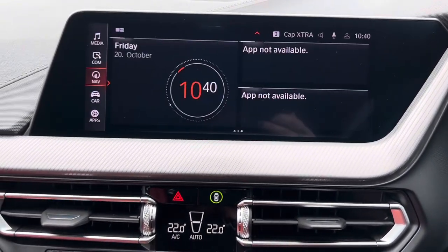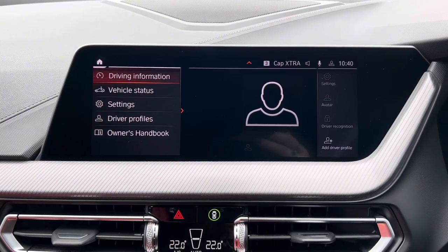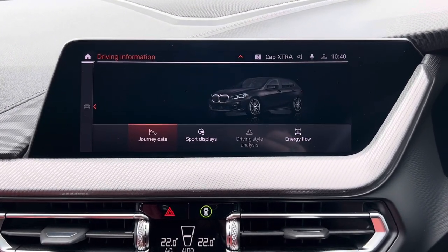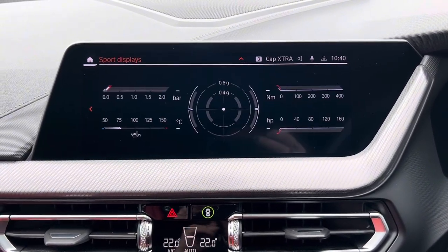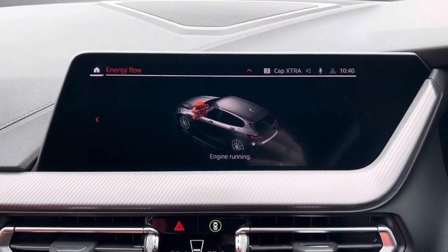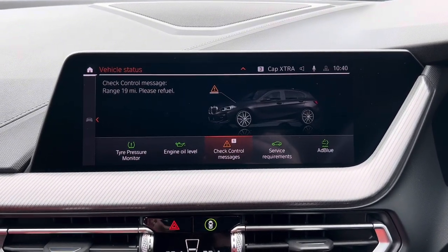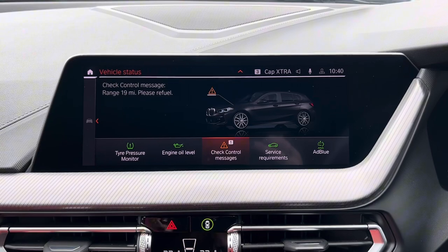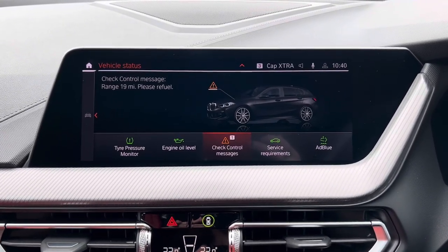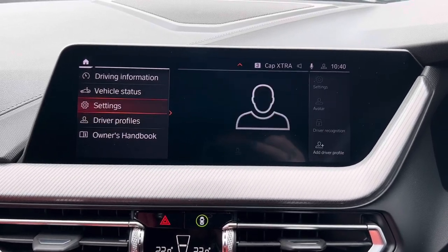If we then go back to the home page we have the car settings. So here we have the driving information — we have your journey data, we also have the option of sports displays, and then we have the energy flow of the car as well, so as you can see here the engine is running. We then can check the vehicle status of the tyre pressure monitor, engine oil level, service requirements, and your check control messages will include things such as your range.